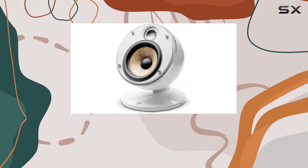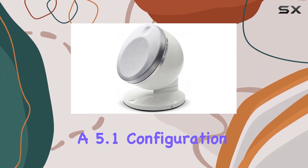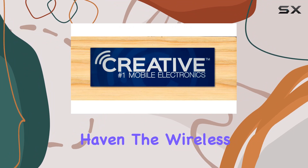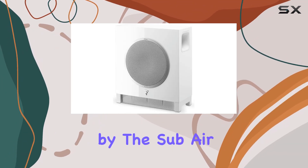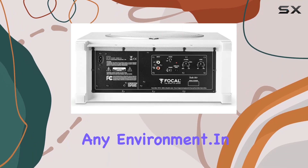The Focal Dome system, associated with the Subair Subwoofer, creates a 5.1 configuration that transforms your room into a home theater haven. The wireless freedom offered by the Subair allows for easy placement, fitting seamlessly into any environment.